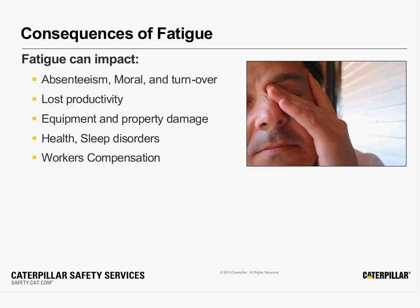When we get fatigue, there are obvious consequences to think about. Typically, in an operation, we see higher absenteeism, lower morale and turnover, lost productivity, and of course increased risk for accidents and incidents. And all of those are measurable and quantifiable, and really that's at the root of what we're trying to solve through the technology.